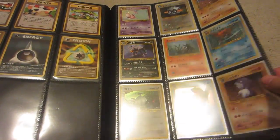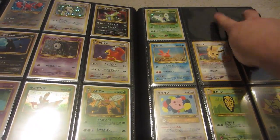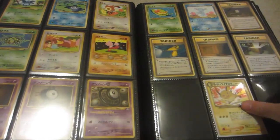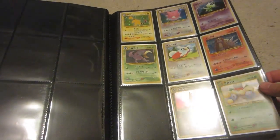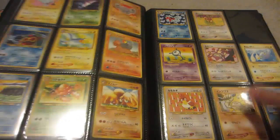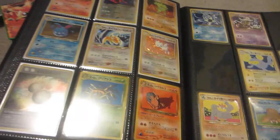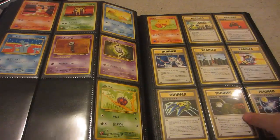We got Neo 2 also complete - not a very big set. These are promos that weren't in the set so there are just left slots there. There's the Dark Raichu, really nice card. Neo 3 and Neo 4 obviously missing the shining cards, but got pretty much all the holos and near-complete everything else as well.